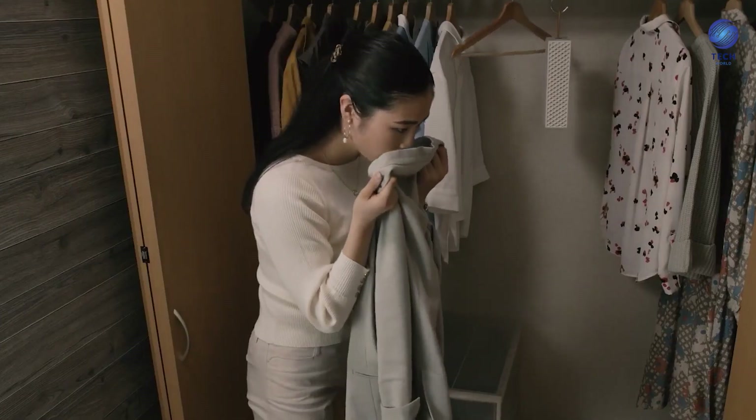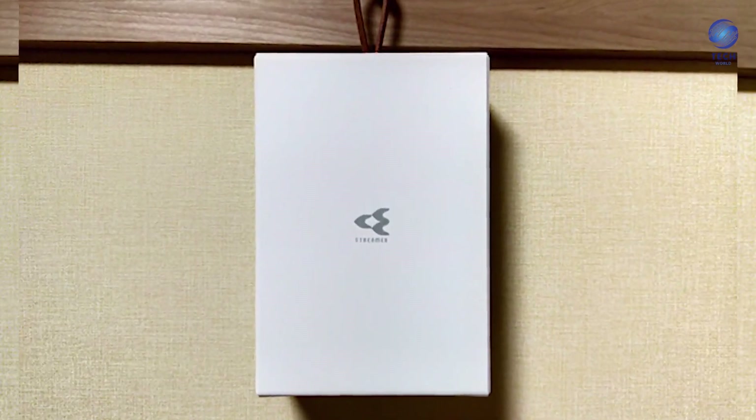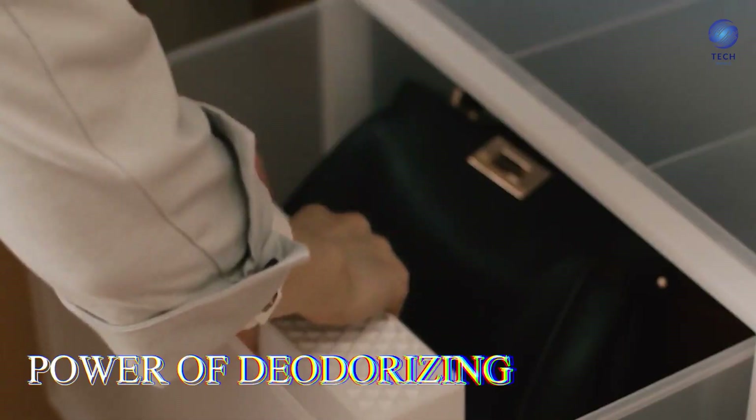In a world of decreasing houses and increasing closets, the Daikin Loop Streamer Deodorizer demonstrates the power of deodorizing. It also allows customers to customize its functioning by determining how many hours it operates each day, and its cordless design enables simple mobility, giving fresh air into even the most confined spaces.